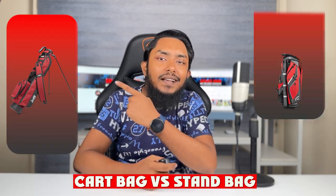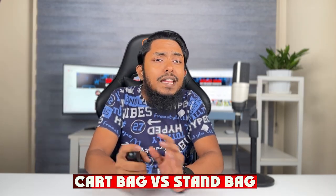Welcome fellow golfers and enthusiasts. Today we are hitting the greens to explore the world of golf bags and their impact on your game. Specifically, we'll be comparing two popular choices: cart bags and stand bags. Your golf bag is your trusted companion on the course, carrying everything you need for a successful round. In this comparison video, we'll examine the features, benefits and suitability of both cart bags and stand bags, helping you decide which one is an ideal match for your golfing needs. So let's tee off into the world of cart bags vs. stand bags.